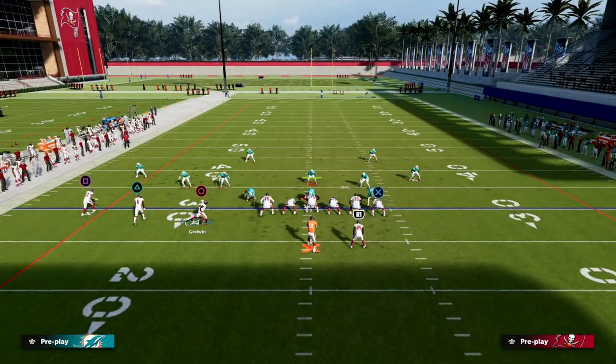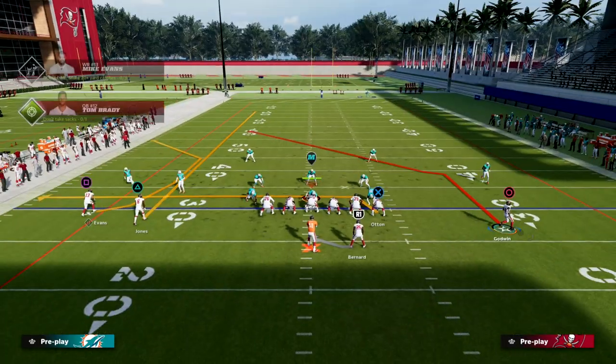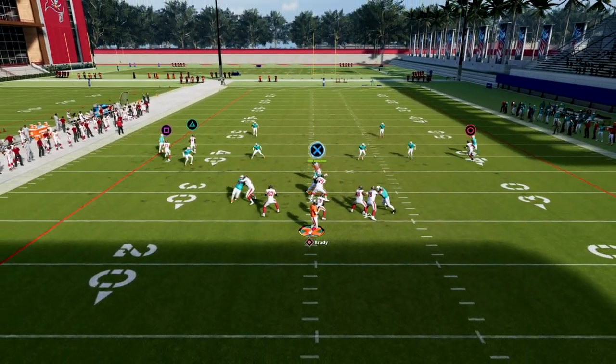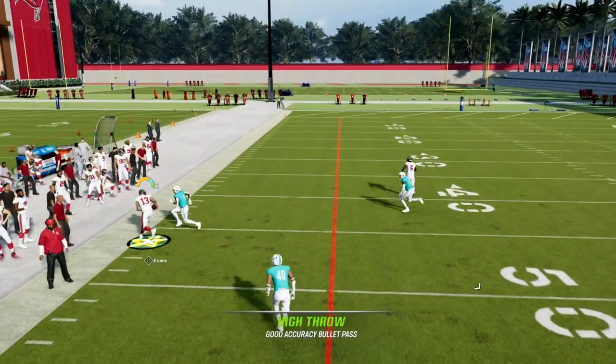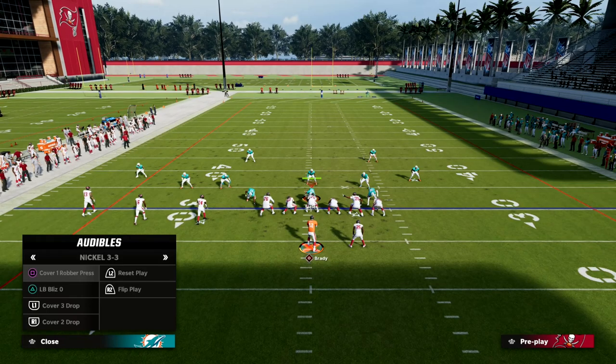This is only effective to the short side because this streak to Julio Jones will pull the zones. We're possession catching it, and as you can see, we're getting very consistent catch animations on the sideline.